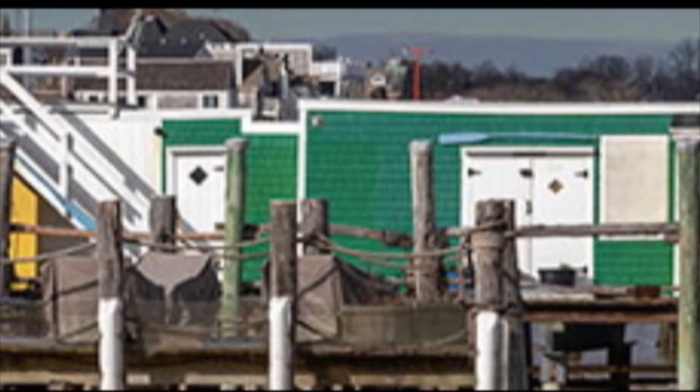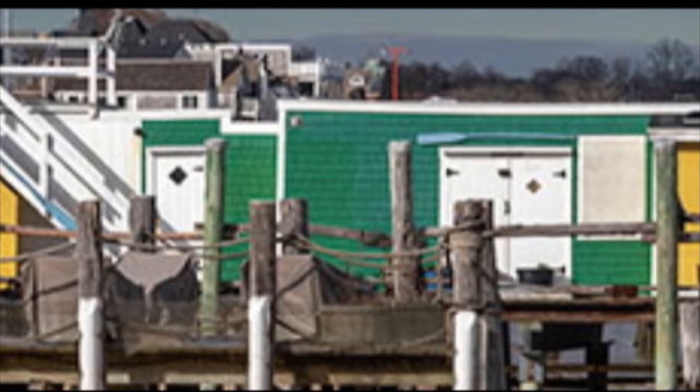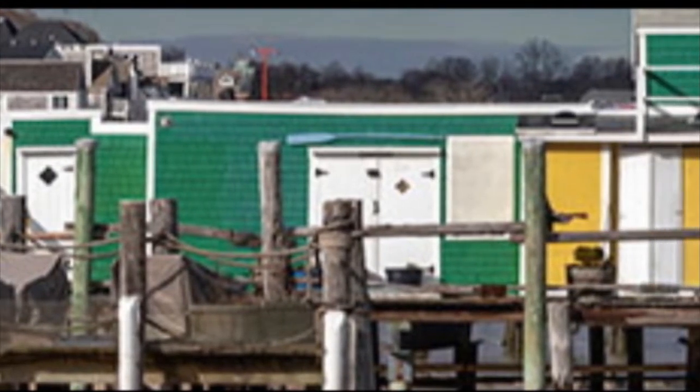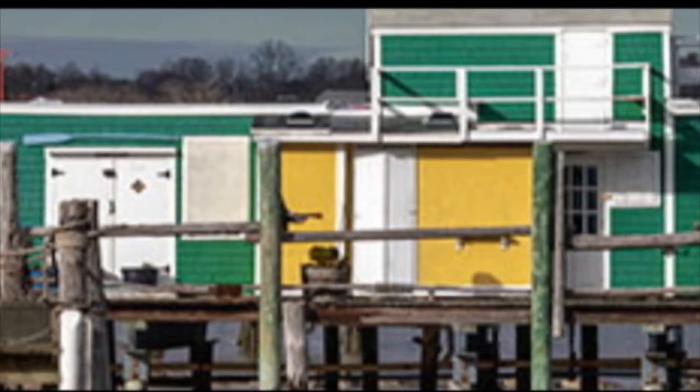I have a very vivid recollection of the first time I ever laid eyes on the iconic landmark that is Captain Jack's Wharf in Provincetown. I was immediately intrigued by the asymmetrical design of the hodgepodge of buildings running the length of the pier over the water.